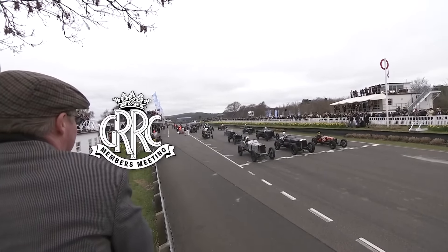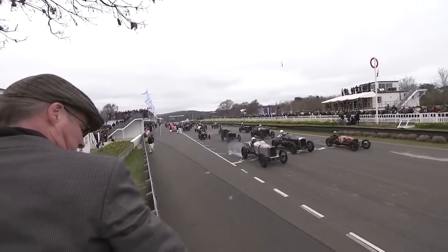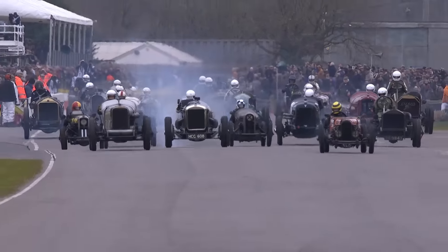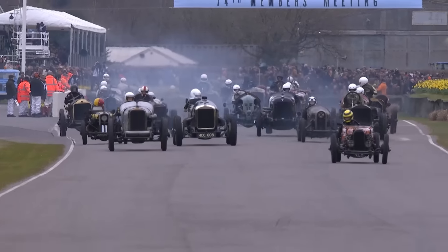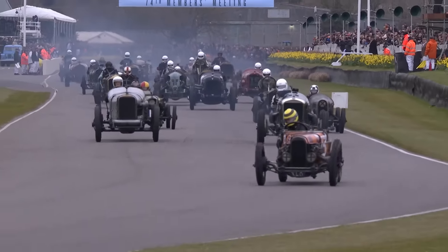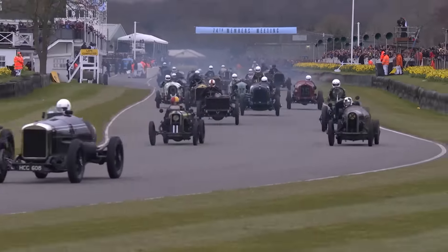It's a fascinating pack isn't it - I don't think a grid like this has ever been seen at Goodwood before. Off we go, one or two of the Nippia cars which are lighter come flying away at the start.